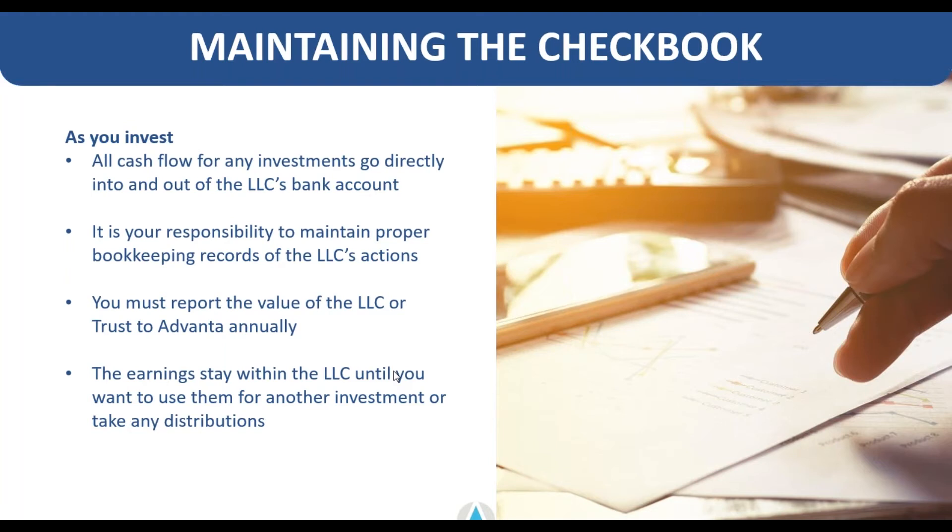Your real reporting for a single member LLC or checkbook IRA is just that you keep your own record keeping and bookkeeping in good standing. You report on what we collect as a fair market valuation form — the value of the LLC or trust — once per year at a minimum. You can do that more often depending on your needs and fee agreement. The earnings stay within the LLC until you're ready to diversify those funds, take distributions, or utilize other investment strategies outside of the LLC.